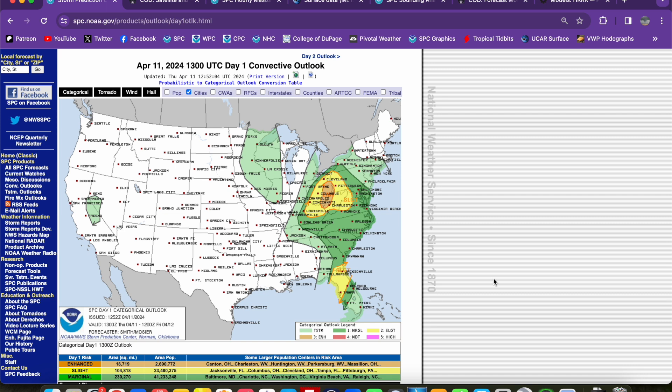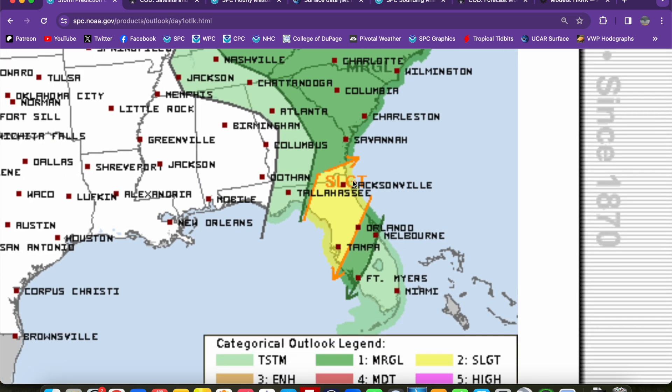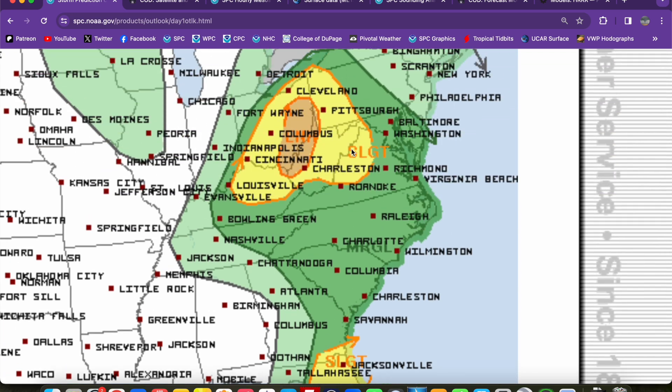Today we have a severe threat that is going to be taking place in kind of a bimodal distribution — two different areas of heightened severe weather risk. The one this morning that is currently ongoing is the slight risk down here in the northern Florida, far southeast Georgia vicinity. We have some storms that are ongoing, expected to continue to produce some isolated severe reports through the lunchtime hours before waning going into the afternoon.